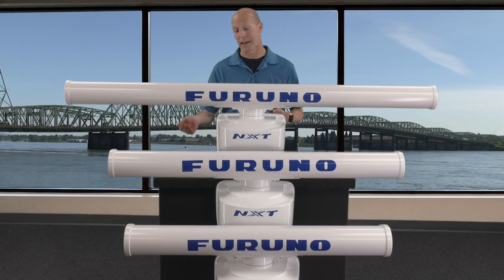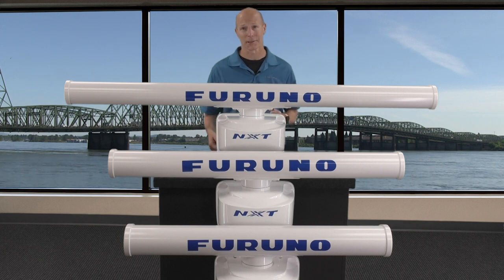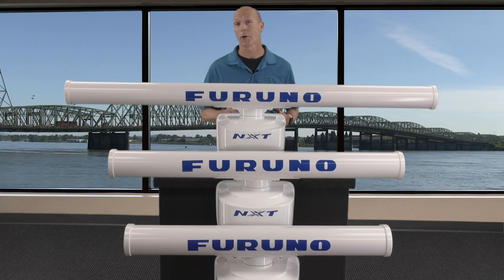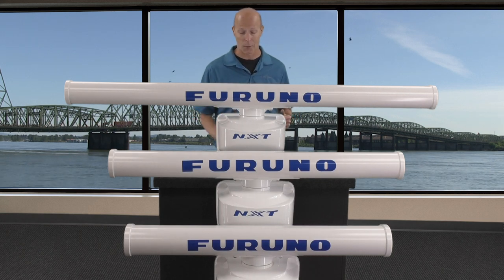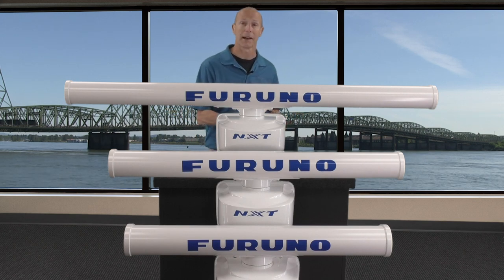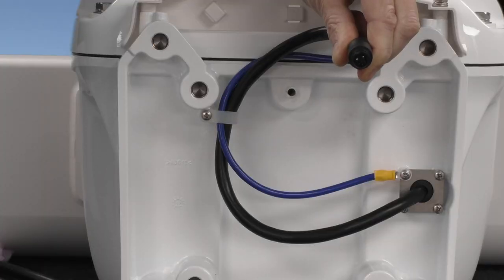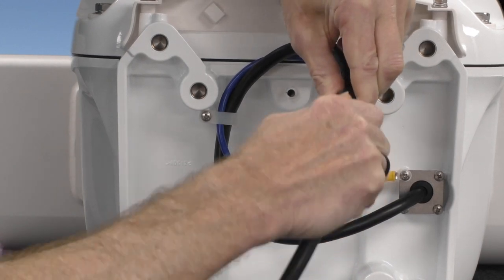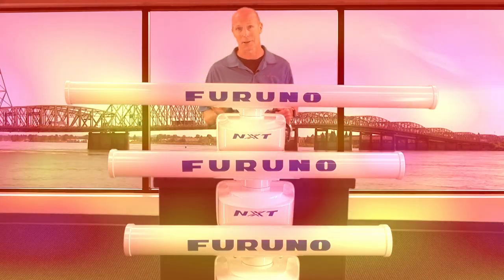Now that we've talked about some of the features of these NXT open array radars, let's talk about some of the specifications, starting with ease of installation. Like many current Furuno gearboxes, these NXT open arrays offer a pigtail connection which makes installations dramatically easier. You no longer have to open the gearbox — take your pigtail connection coming out of the gearbox, plug it into the slimline radar cable that comes with the unit, plug in the power and your network, and you're done. It's a nice, simple install.